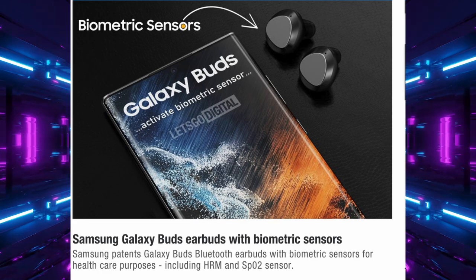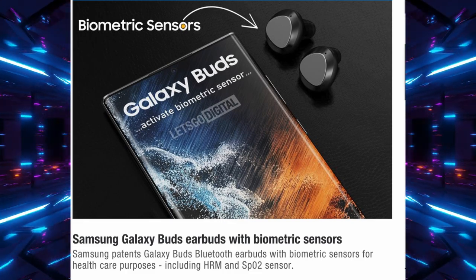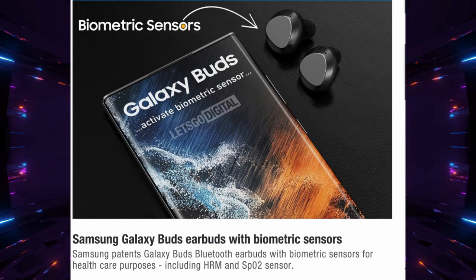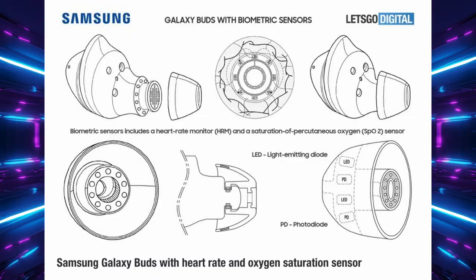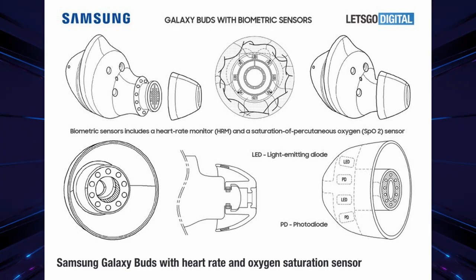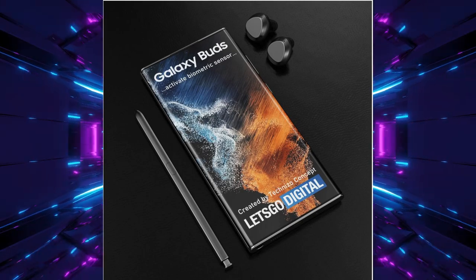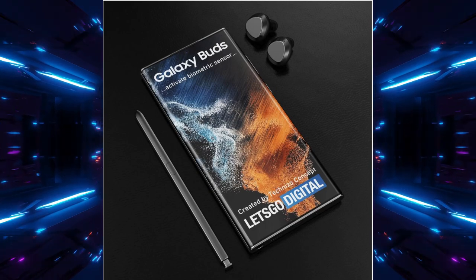Next up: Samsung has patented Galaxy Buds Bluetooth earbuds with biometric sensors for healthcare purposes, including heart rate monitoring and SpO2 (blood oxygen saturation) sensors. 3D renders by Parvez Khan show what these could look like. It's a wild concept — though personally I probably wouldn't use it, since I didn't use the heart rate sensor on the back of Galaxy phones either. Let me know in the comments if that kind of biometric data interests you.